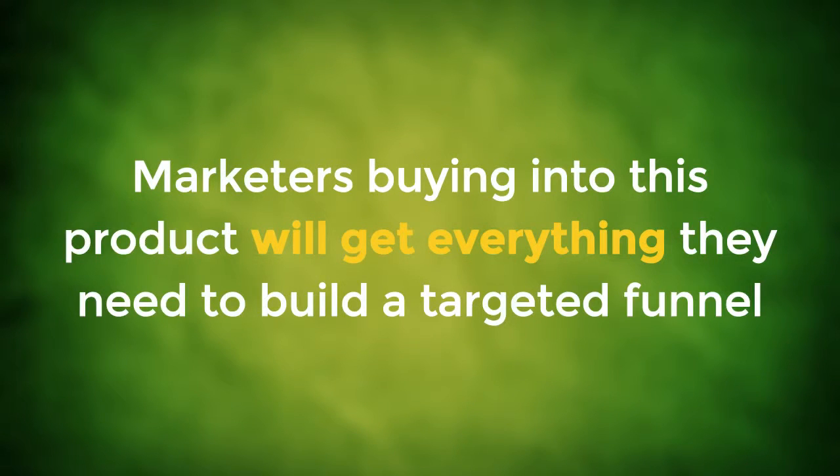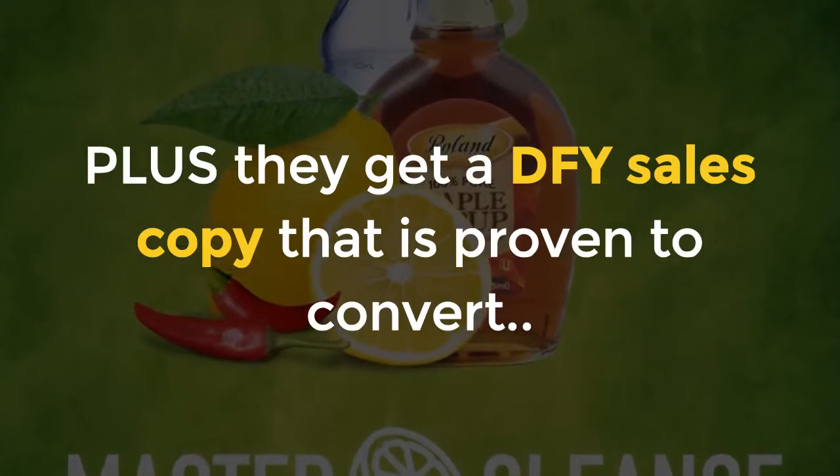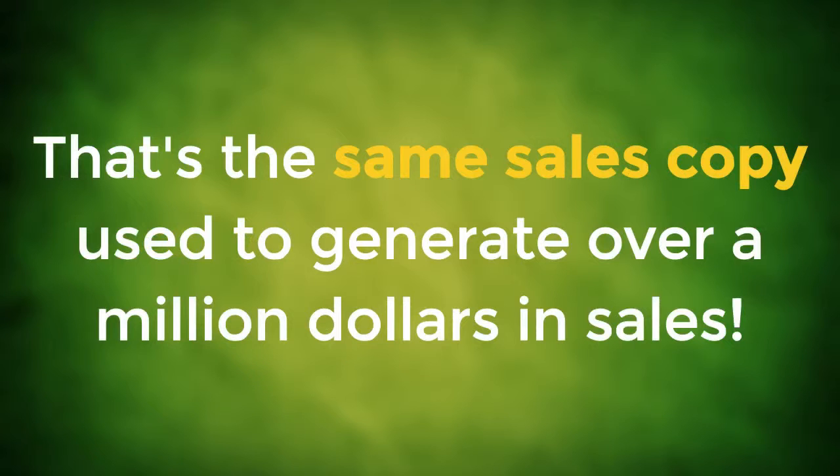Marketers buying into this product will get everything they need to build a targeted funnel that will help them build their list and sell the main Master Cleanse program. Plus, they get a done-for-you sales copy that is proven to convert — the same sales copy used to generate over $1 million in sales.